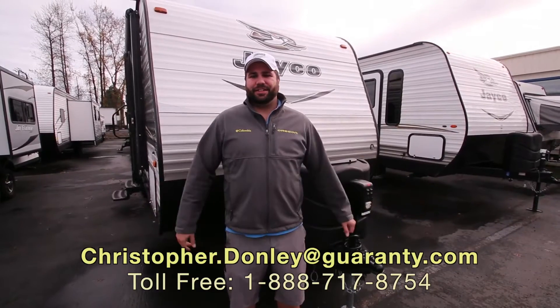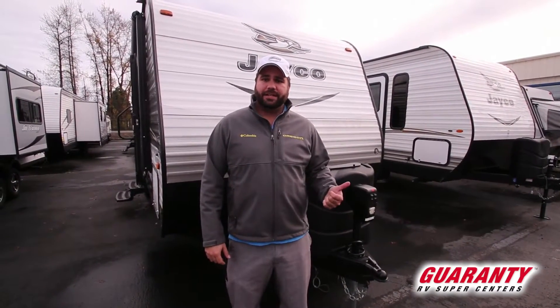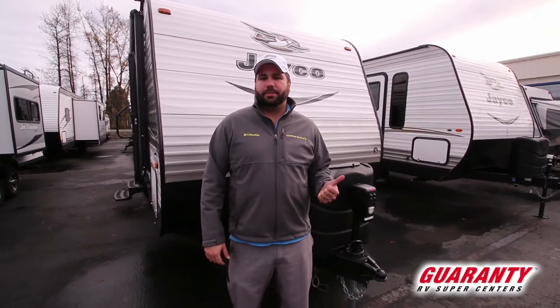Hey guys, Chris Donnelly with Guaranty RV Centers in Junction City, Oregon. Today I'm going to be showing you one of our new Jaycos that just came in — it's the J-Flight 23RB. Let's step inside.